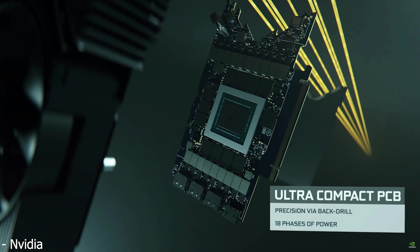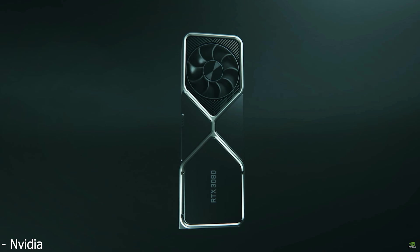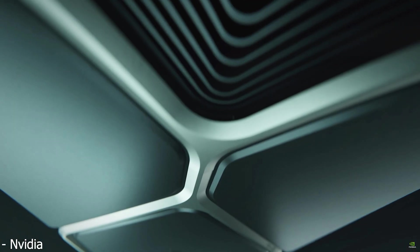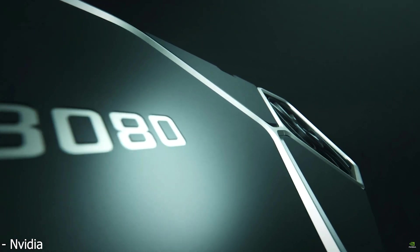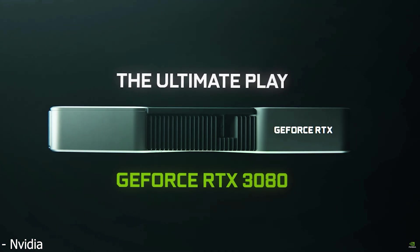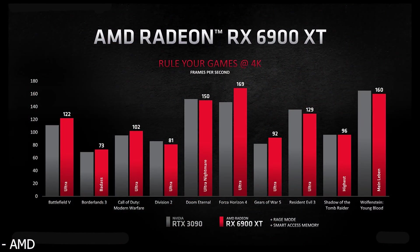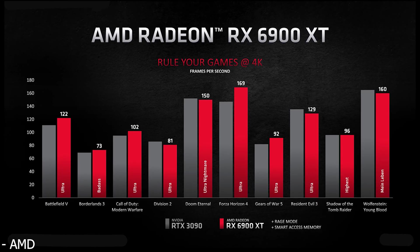So when the RTX 3080 and 3090 launched, right away I knew that NVIDIA was saving room for a potential RTX 3080 Ti, considering the large gap in CUDA cores as well as memory between the two cards. And it looks like that might be the case as new leaks were posted online by Twitter leaker Copite7Kimi, pointing to a possible 20GB RTX 3080 Ti being made in response to AMD's very well positioned RX 6900 XT, which looks to be roughly as fast as a 3090 for $500 less.